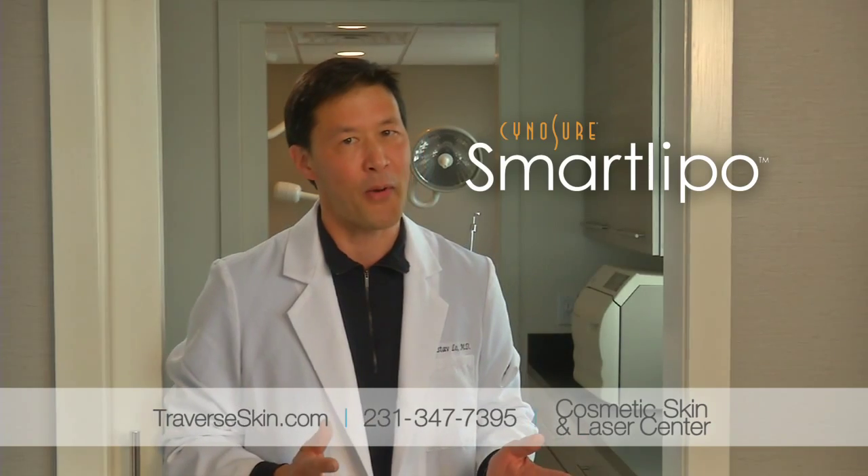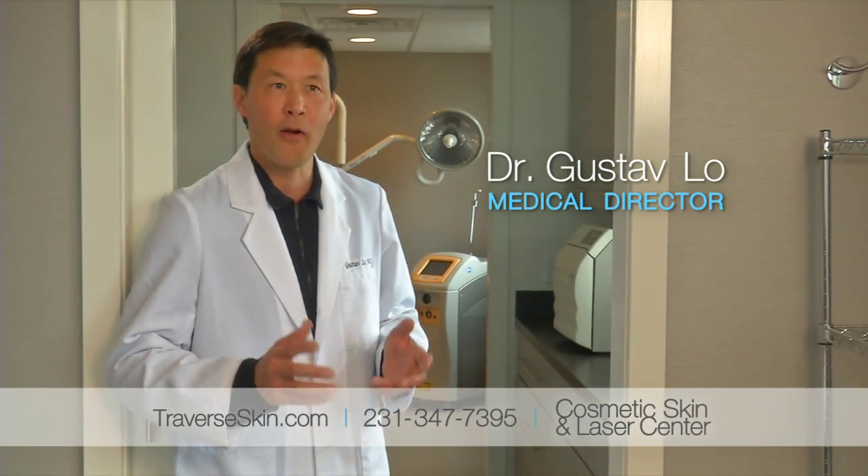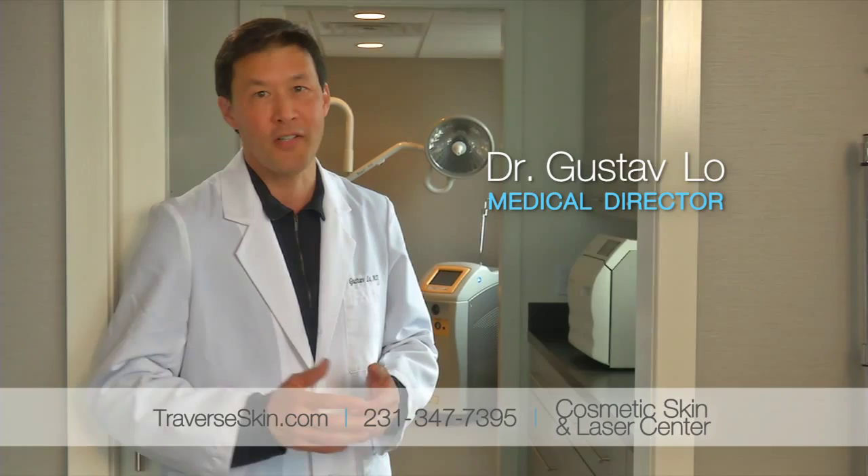One of the most popular services for people who work at Cosmetic Skin and Laser Center is SmartLipo. We've all had SmartLipo done on different areas and for different reasons. It's not about being overweight — it's about having a little extra where it doesn't belong.